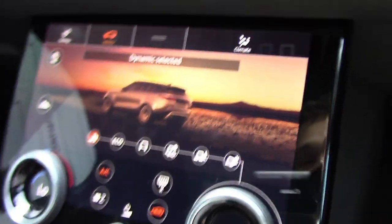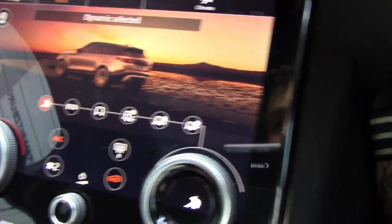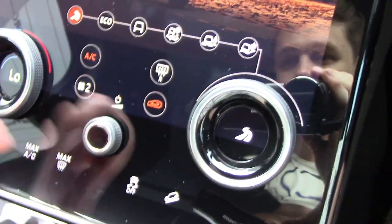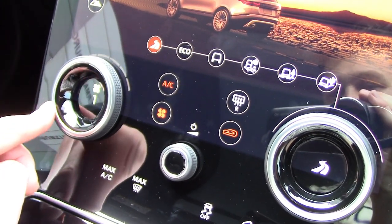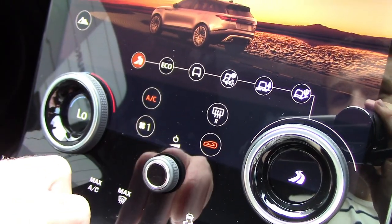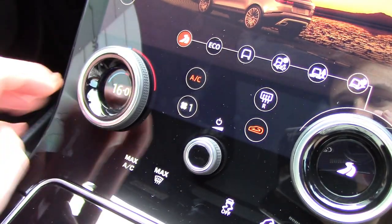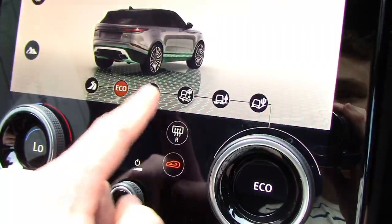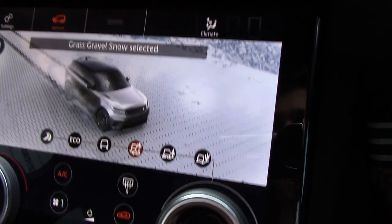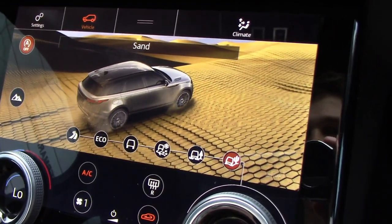So what I thought I'd do is show you guys through the infotainment system here — and I'm learning as you learn because I haven't played with this that much. Over here you've got your climate control, so you can set your fan speed — put it down to one. You've got that in here, you can set your temperature. Here you've got all your driving characteristics: eco mode, comfort, or you can just use this toggle here. There's grass, gravel — won't be needing that today — mud and ruts, sand.